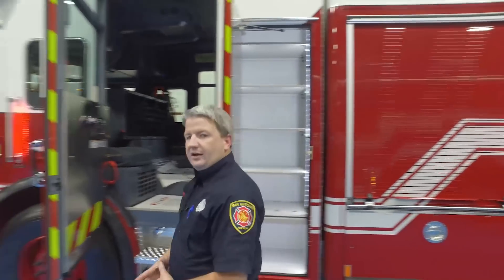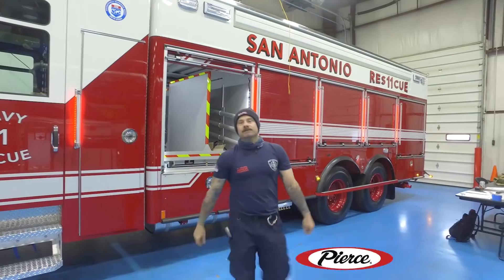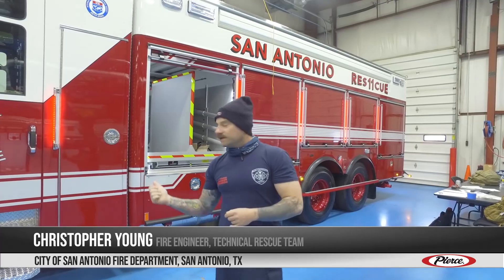Now we're going to move over and let Chris Young, one of our rescue specialists, explain the technical portion of the vehicle. My name is Christopher Young. I'm a member of the San Antonio Fire Department's technical rescue team and I am assigned to Heavy Rescue 11 in downtown San Antonio. I've been on the job for 18 and a half years.